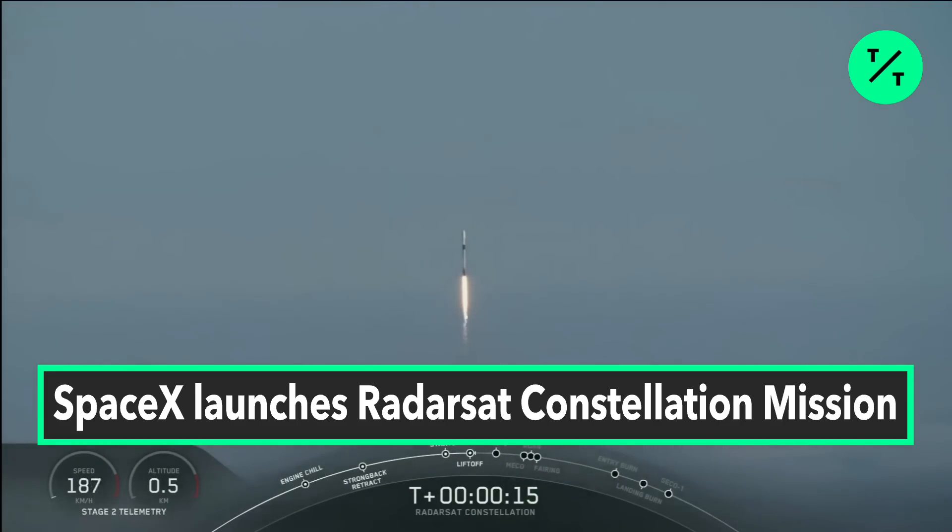Vehicle is pitching down the lane. Stage one propulsion is nominal.